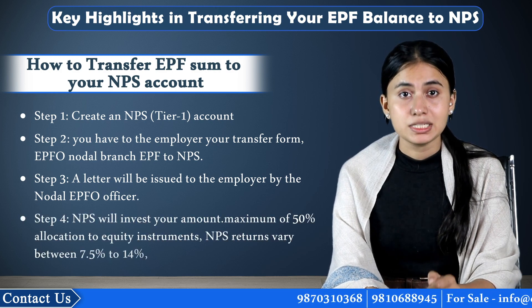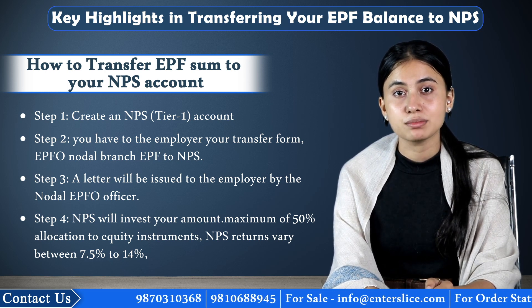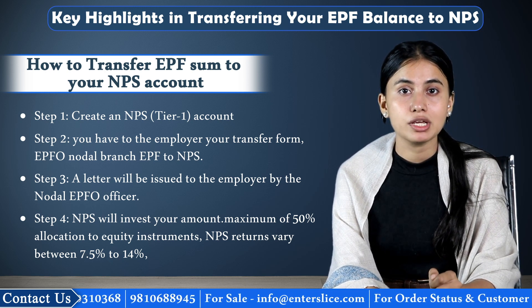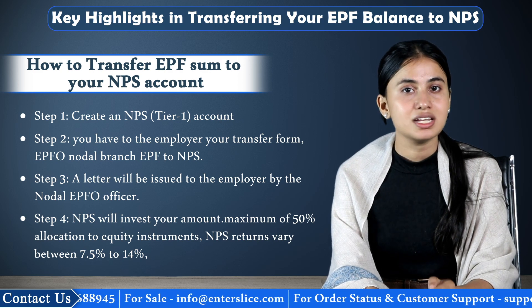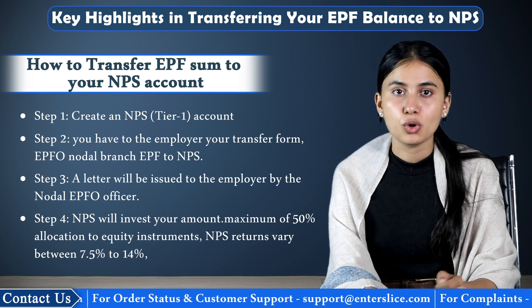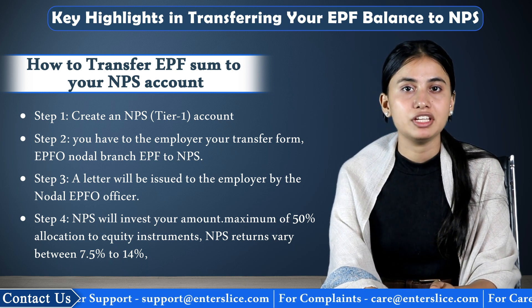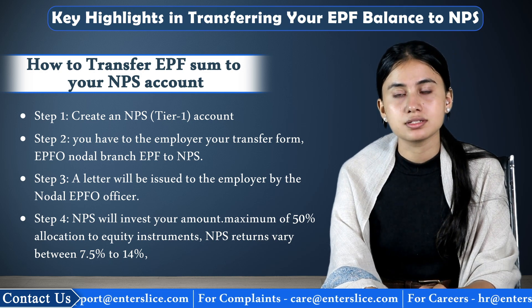Step 4: As per your fund selection, NPS will invest your amount. You may opt for a maximum of 50% allocation to equity instruments and the remaining in debt schemes. NPS returns vary between 7.5% to 14% according to the fund selection and market conditions, unlike EPF which provides fixed returns annually.